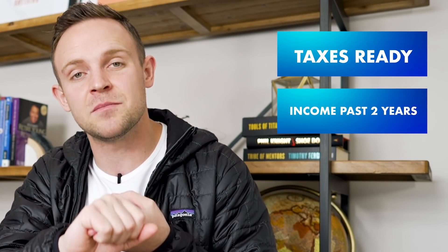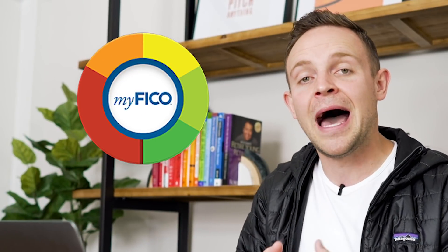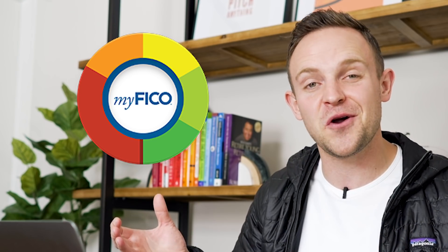The first thing you need to do is make sure you have your taxes ready, you understand what your income has been the last couple of years, you know what your credit score is, and you know how much money you have set aside in reserves. These are the big things a bank is going to want to know. You want to have all of this before you let the bank pull your credit. There are easy ways to check your credit without a hard pull — through your bank's soft pull option, or by signing up for myFICO.